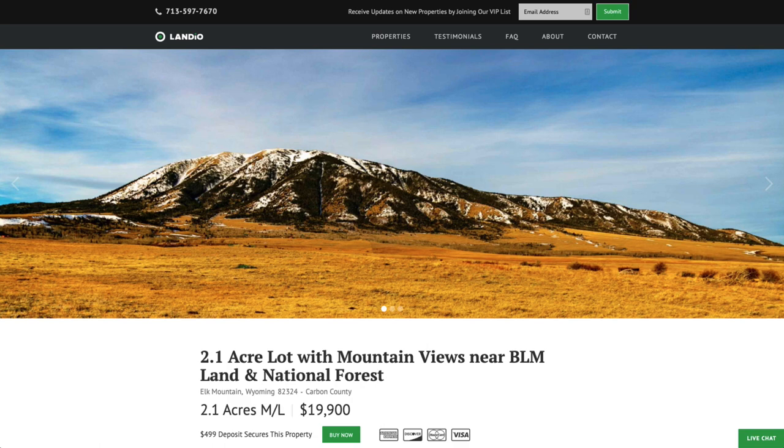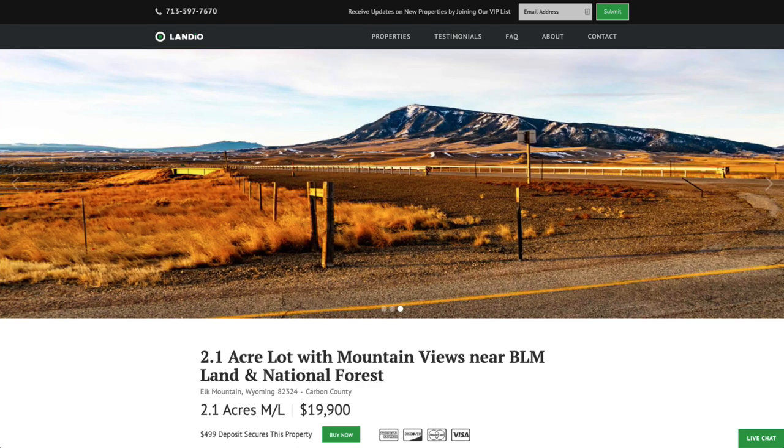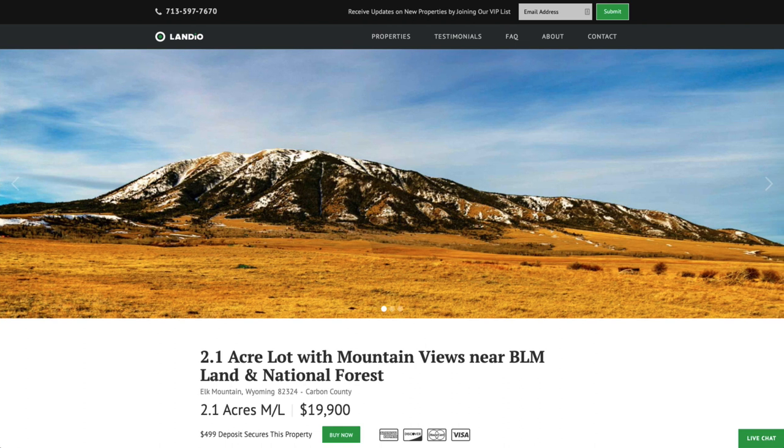Hello, this is Tory with Landio. We have a new 2.1 acre lot in Wyoming. This property has amazing views of Elk Mountain. It's near thousands of acres of BLM land, then millions of acres of the Medicine Bow National Forest.